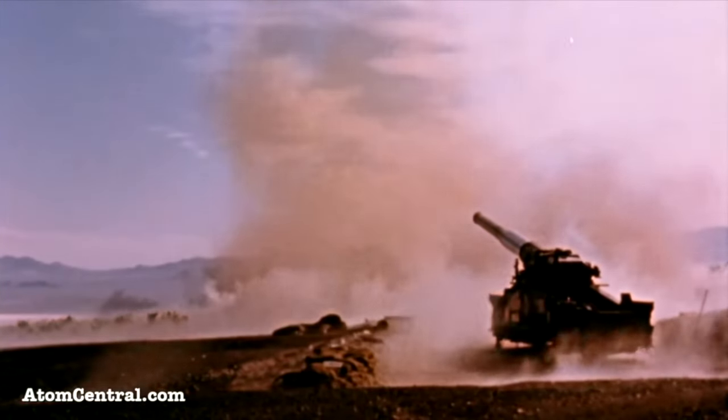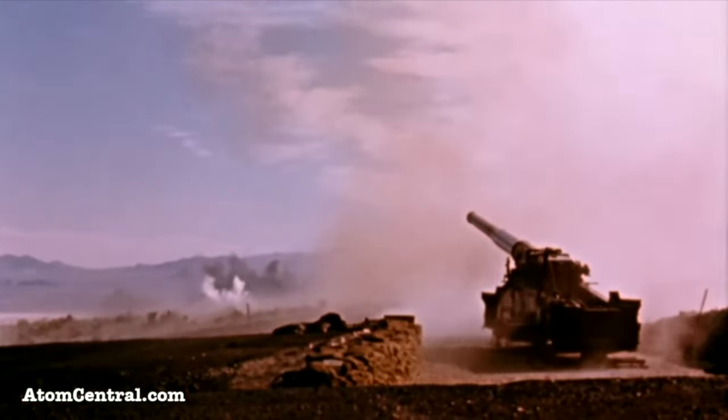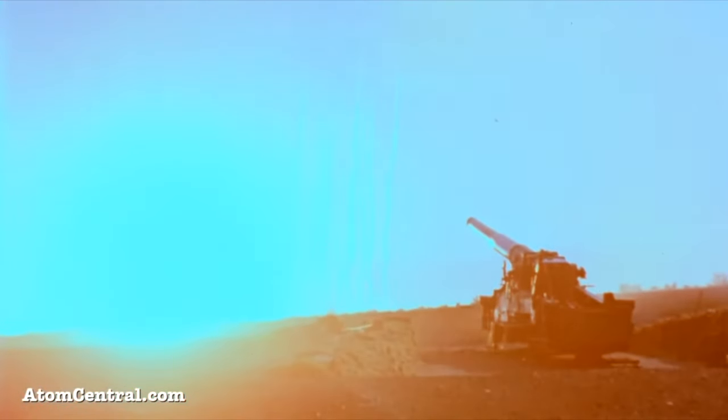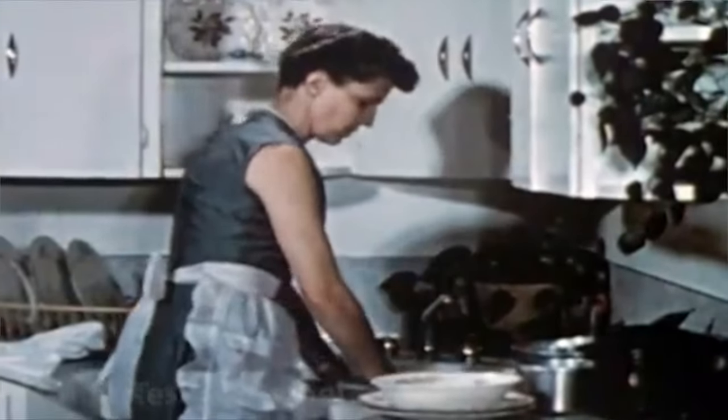Several hours after the detonation of an atomic cannon round fired six miles into the desert at the Nevada test site on May 23, 1953, a St. George housewife, pregnant with child, gazes out her kitchen window.